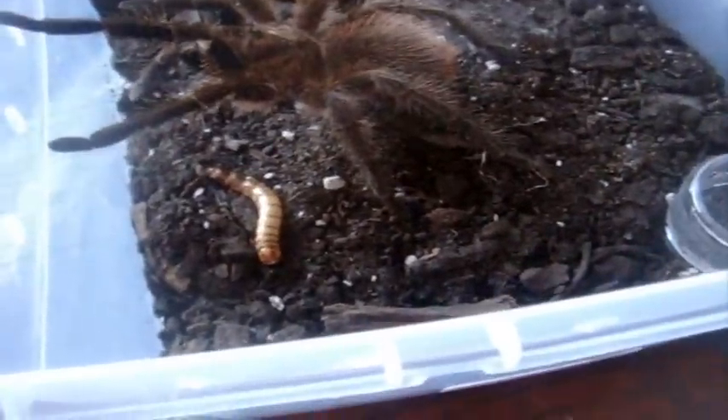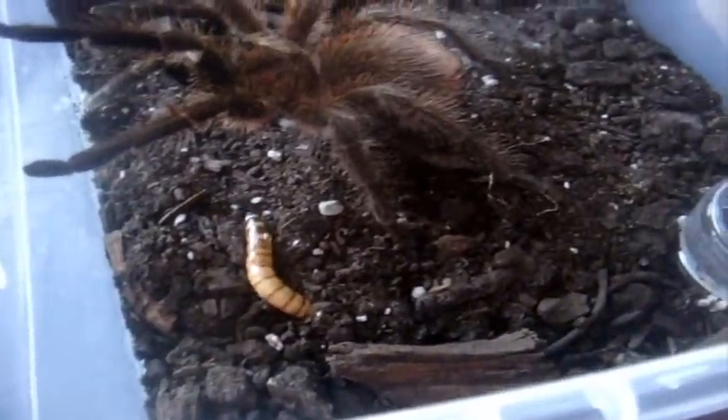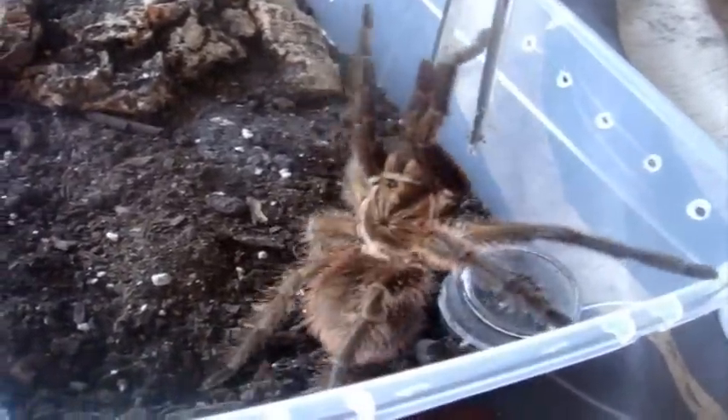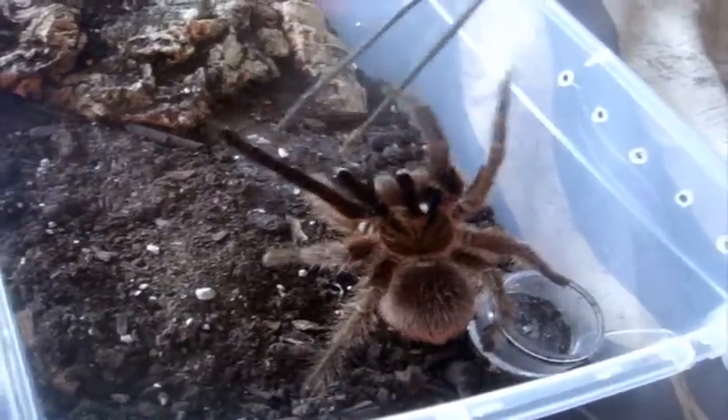Here's Phormictopus cancerides, the Haitian Brown Bird-Eater — Isabella, 4.5-inch female. This one here is my very pissed off spider. Ooh, okay. Look at that — she sees my tongs. How cute. Let her have it. And who's the meanest one of all? You are. Anyway, suspect male P. fasciata, the Sri Lankan Ornamental. Ooh, nice. Now you can see the purple on his carapace, which is looking good. So I know this one might be a suspect male.